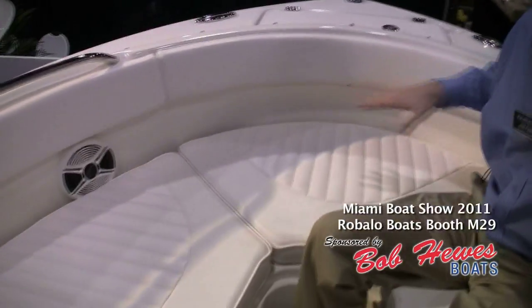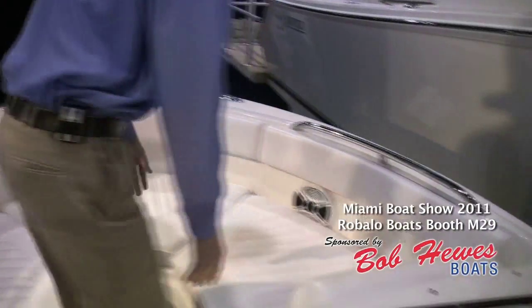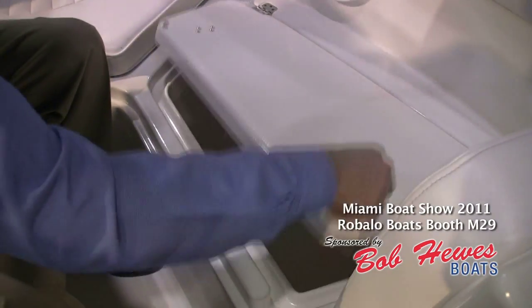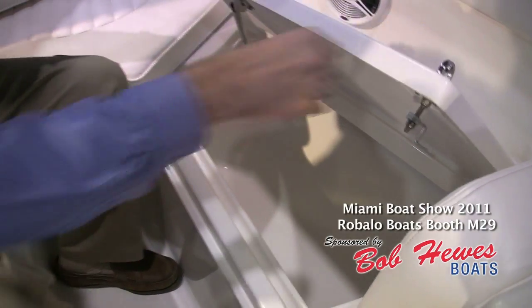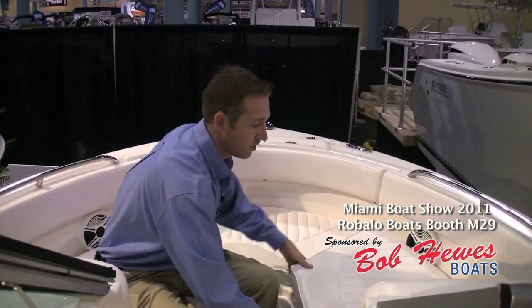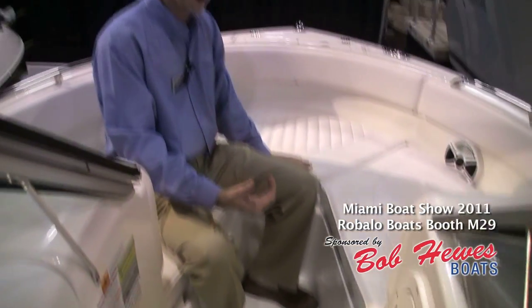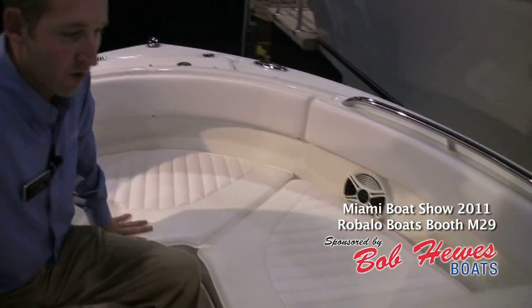Up here in the bow, we've got a nice deep bow area that can sit three or four people. Underneath all these cushions here in the front is lockable fish box storage. Everything drains overboard, so there's no macerator pumps involved. Also up in the front, it's a convertible sun lounge — there's actually a piece that goes in here, forms a sun lounge, so you can use this bow for several different things: a casting platform, a sun deck, or even U-shaped bow seating up here in the front.